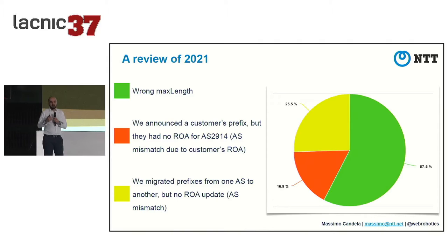I found 71 cases total. Represented in a pie chart, wrong max length is by far the most common at almost 58%. Announcing a customer prefix without the customer having a ROA is 17%. AS migration cases account for 25.5%, though to be fair that was largely a single migration event impacting a large number of prefixes.